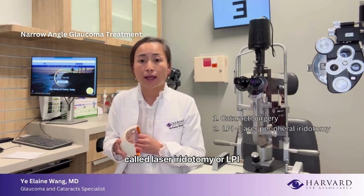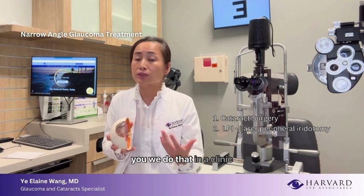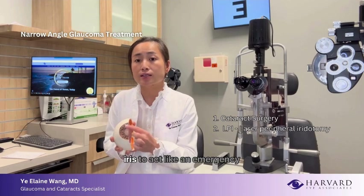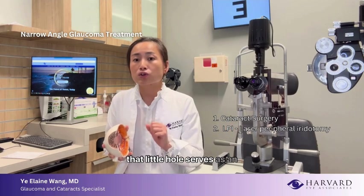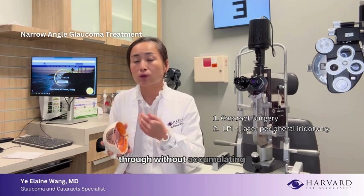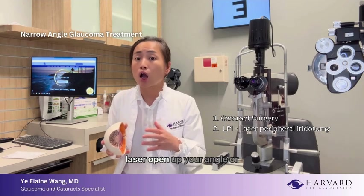This laser procedure is called laser iridectomy, or LPI for short. It's non-invasive — nothing goes into the eye — and it's done in a clinic setting. The laser is meant to melt a small hole in the iris to act like an emergency exit. Should your own drain not be draining efficiently because of the narrow angle, that little hole serves as an emergency exit so that fluid can find a secondary pathway without accumulating and causing an extreme increase in eye pressure.